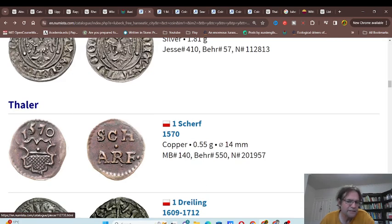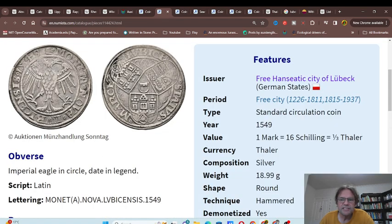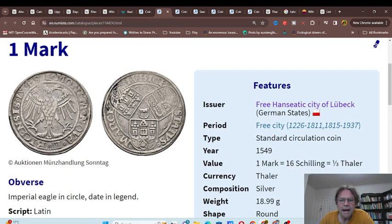Then you've got Talers at 1570, and then you've got the gold coins. Here's one mark from 1549 — obviously it's 150 years later, so the design's a bit different, but it's about 20 grams.